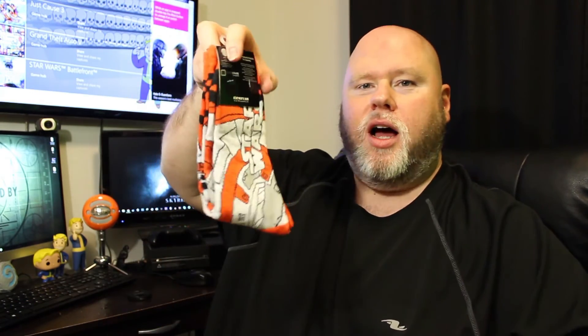This is a Loot Crate December 2015 Galaxy Quest pin — you can't really see it, it's kind of blurry. And I got some Star Wars socks. Loot Crate's been doing a thing where you can get socks and different items. These are BB-8 socks — that's cool!